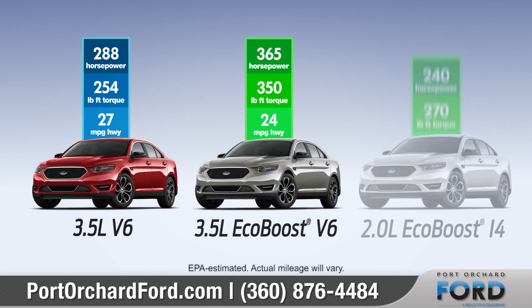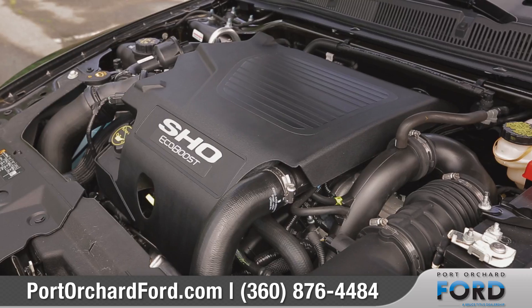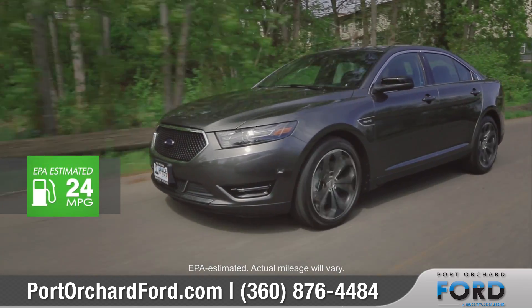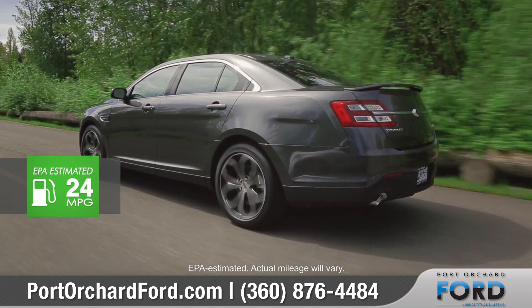The Taurus comes with three engine choices designed for optimal performance and efficiency. The available 3.5-liter EcoBoost V6 engine delivers a robust 365 horsepower and has an EPA estimated 24 highway miles per gallon.